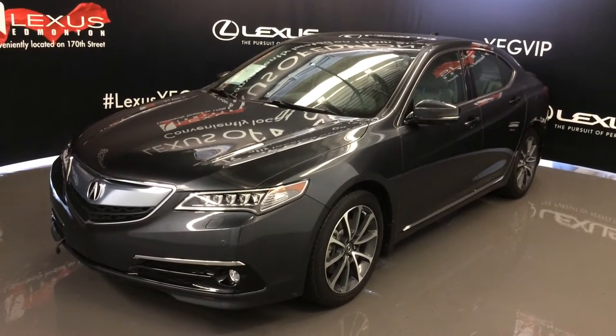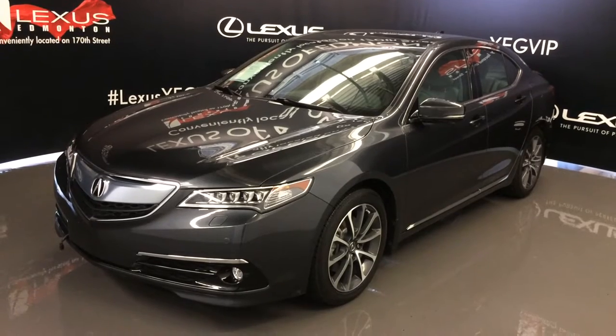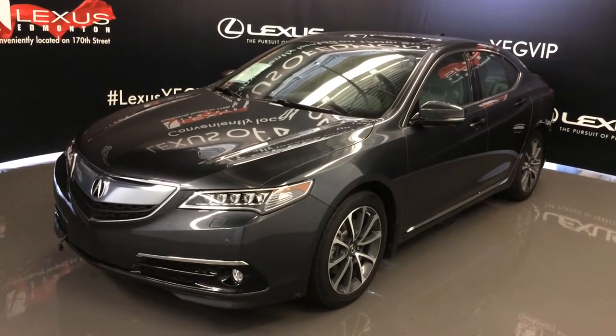Welcome to Lexus of Edmonton. We are located off 111th Ave and 170th Street in Edmonton, Alberta. We're looking at a pre-owned 2015 Acura TLX Elite.